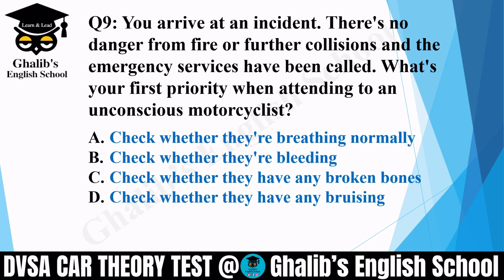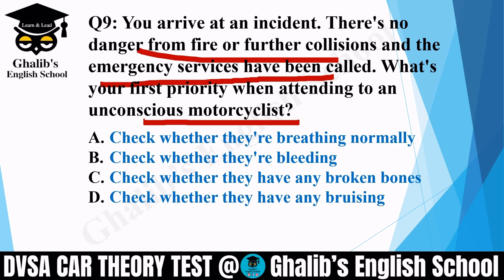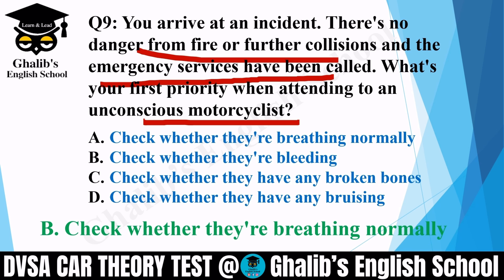Question 9. You arrive at an incident. There is no danger from fire or further collision, and the emergency services have been called. What's the first priority when attending to an unconscious motorcyclist? Options: check whether they are breathing normally; check whether they are bleeding; check whether they have any broken bones; or check whether they have any bruising. The correct option is A: check whether they are breathing normally.